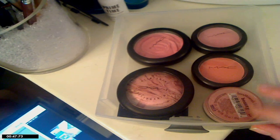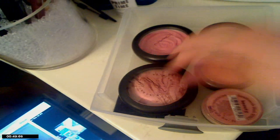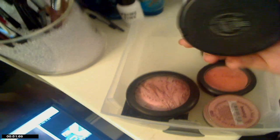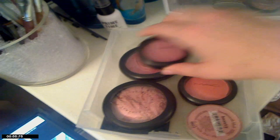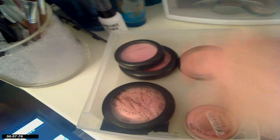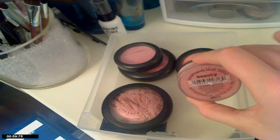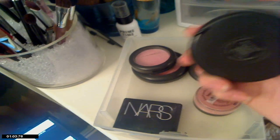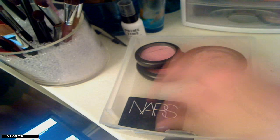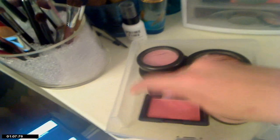This next drawer has all my blushes and cheek products. You can see I have my MAC Blush of Youth Beauty Powder, Well-Dressed, Peaches, Beauty from Bare Minerals, my MAC Mineralized Skin Finish in Petticoat, and then my NARS Blush in Orgasm.